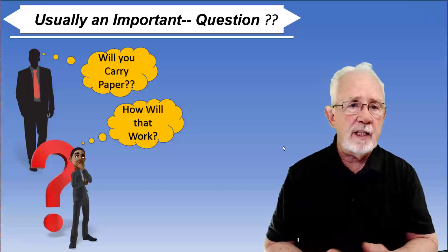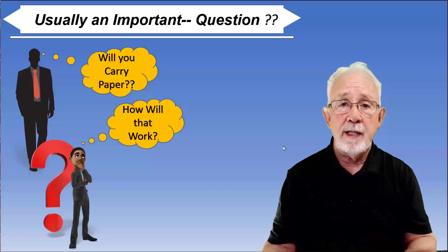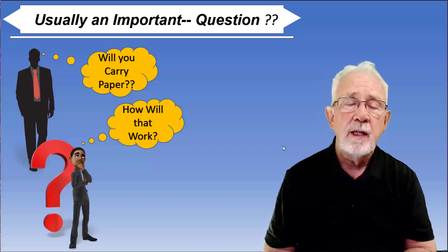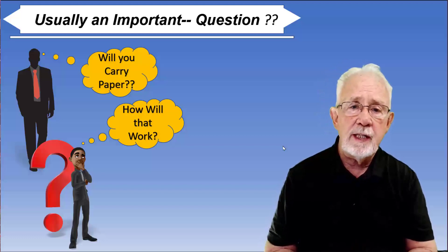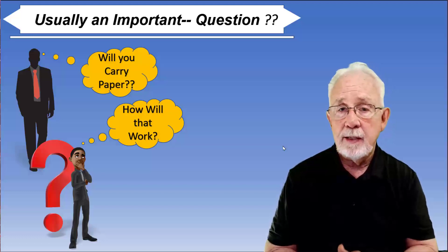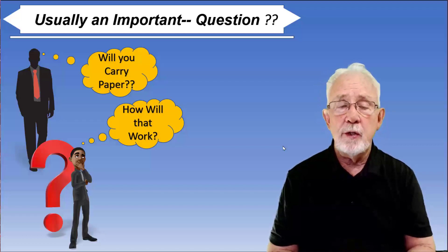Usually when I'm looking at an investment property, a very important question always comes up — and I think everybody probably has the same question unless you're paying cash. The important question is: how am I going to finance this property? And then I come to the conclusion of asking the seller: will you carry paper?